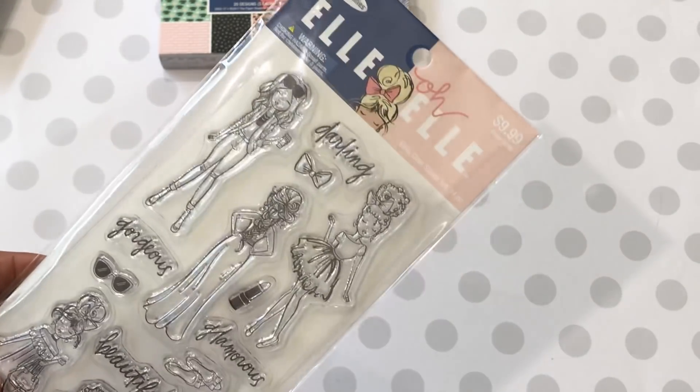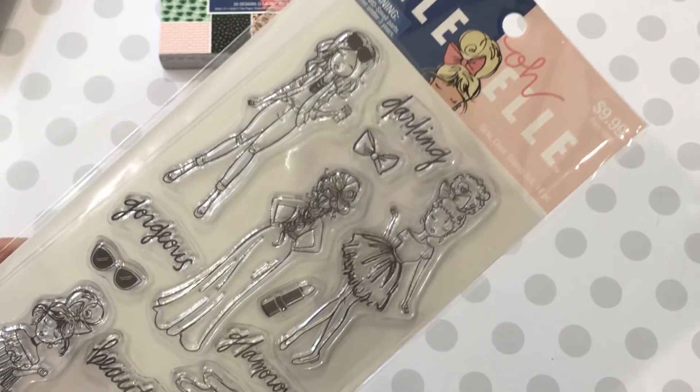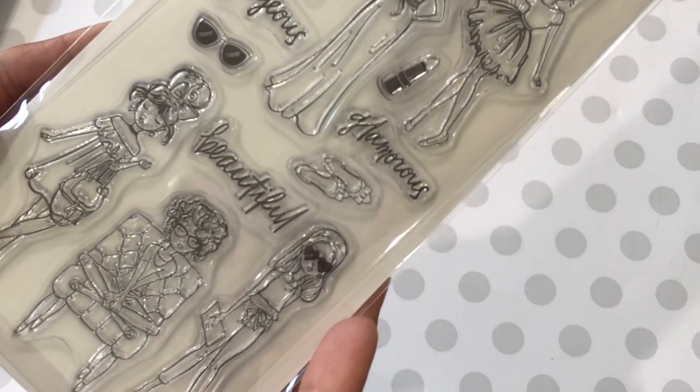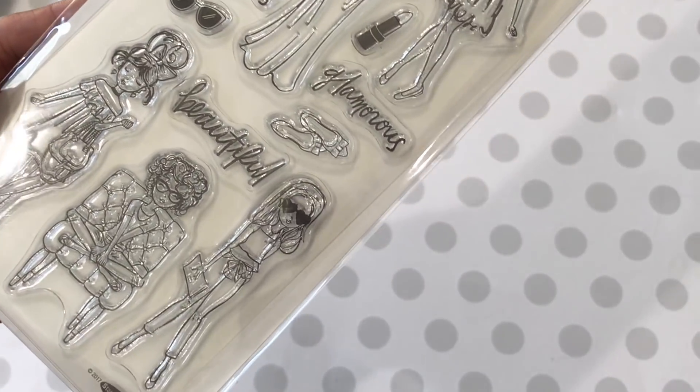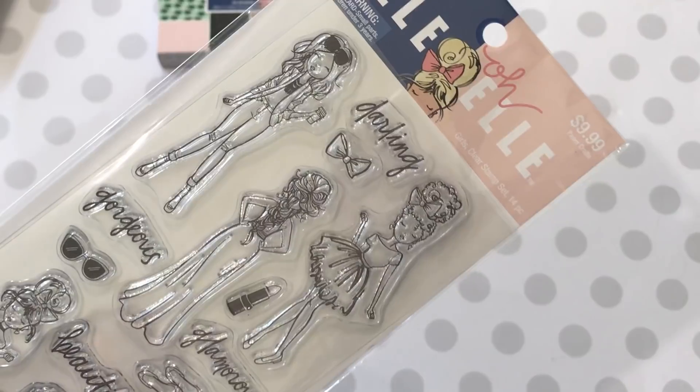Super cute, so I picked up that one. And then I also had to pick up the Girls clear stamp set. It has all these cute little girls — they're just adorable. They're like shopping and it's just a really cute set. Gorgeous, glamorous, beautiful, darling — so I had to have that.